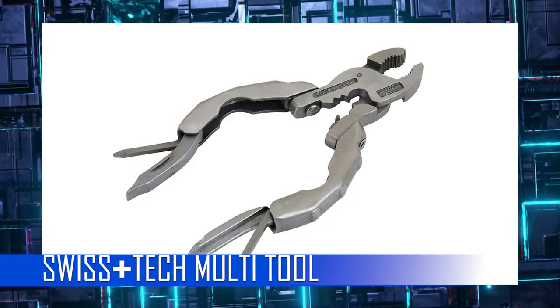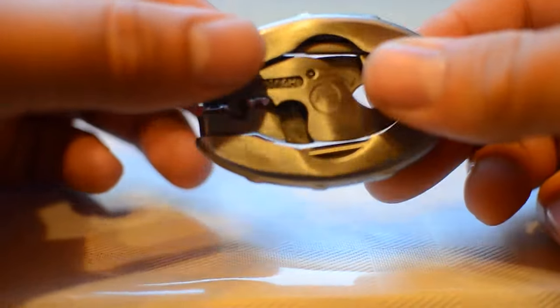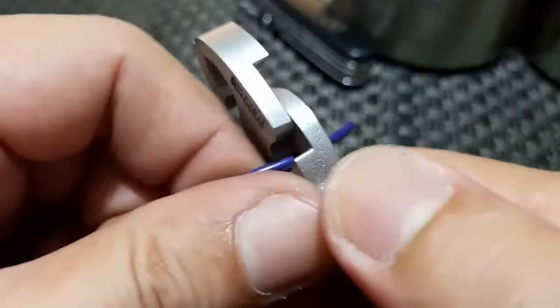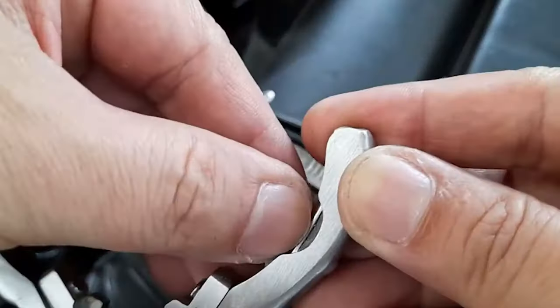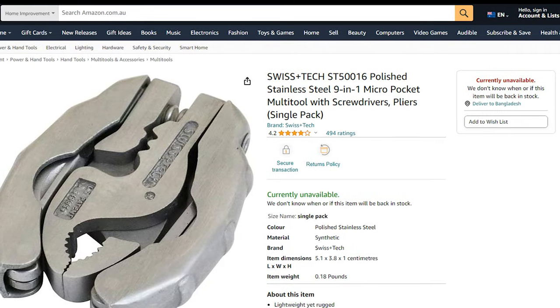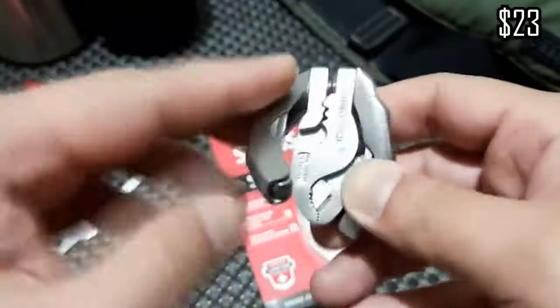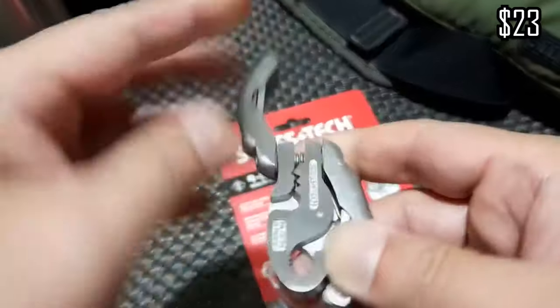Swiss Tech Multi-Tool: The Micro Plus EX 9-in-1 pocket tool features pliers, wire cutter, wire stripper, wire crimper, bottle opener, number 1 flat screwdriver, and number 2 Phillips screwdriver. It is one of the cool gadgets on Amazon if you are on the hunt for Amazon deals. At $23, this is definitely a cool Amazon product for your house, car, office, or hostel.